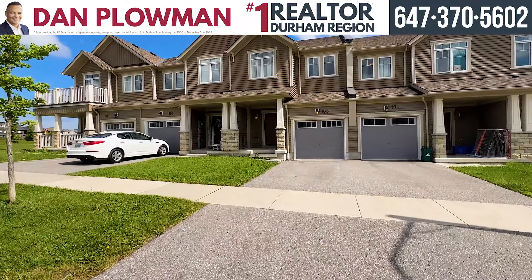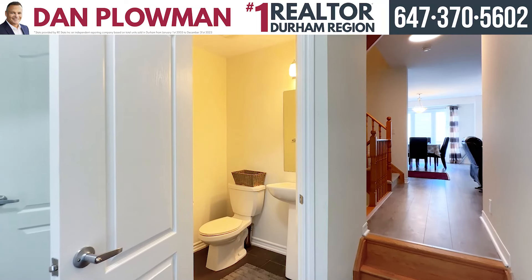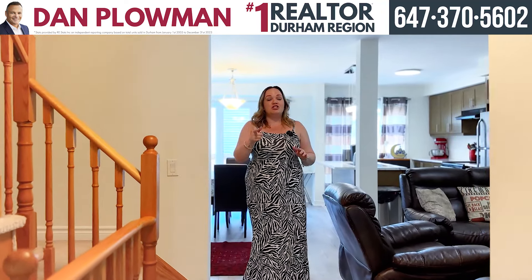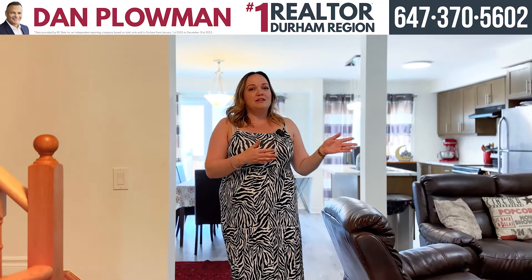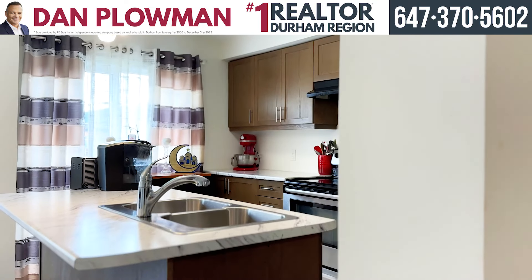I'm going to give you a quick tour today, and right now we are on the main floor. If you come this way, we have some beautiful laminate flooring, and you've actually just passed the powder bathroom and closet. On the main floor, we have an awesome kitchen with stainless steel appliances, a living room, and a dining room.